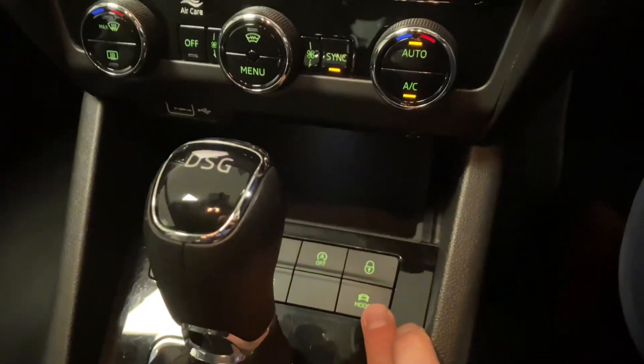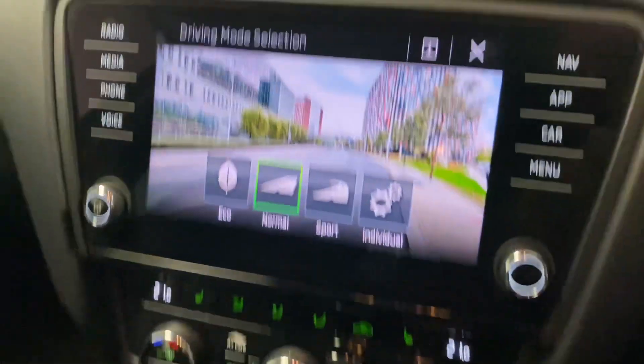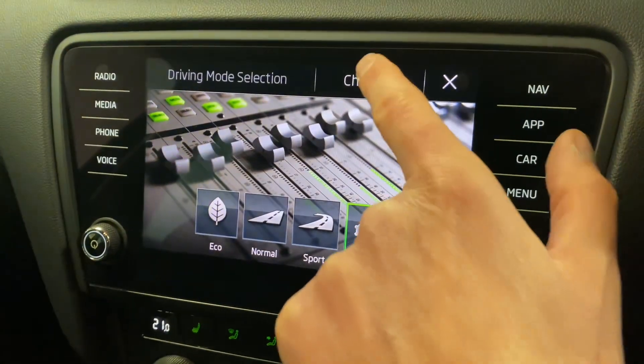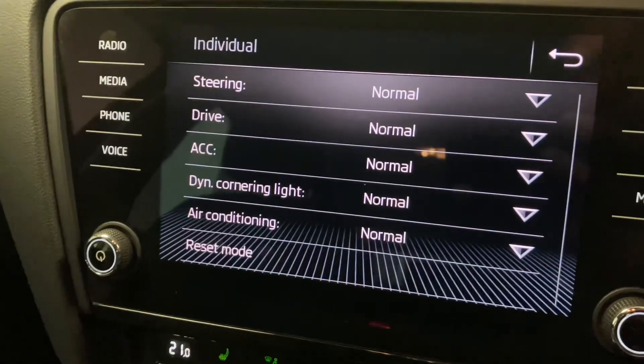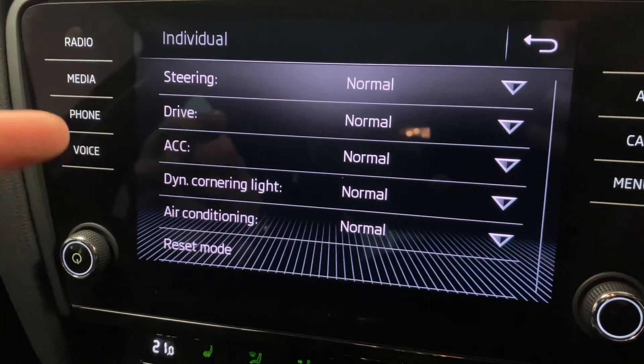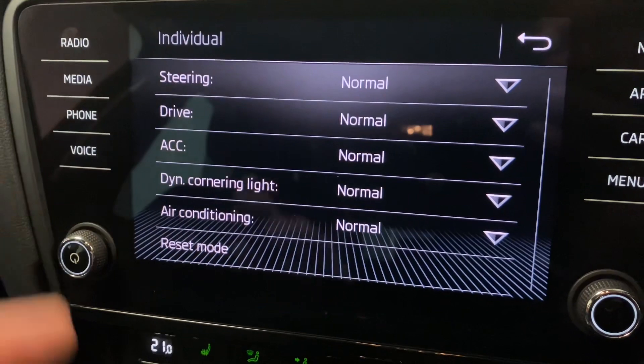You also get various different driving modes. If I press the button there you can see the preset modes you can choose. Then if we go to individual you can change and bespoke those areas: steering, drive, adaptive cruise control, and the lighting and air conditioning.